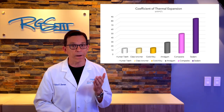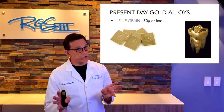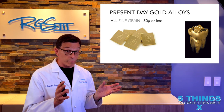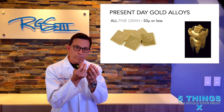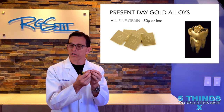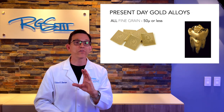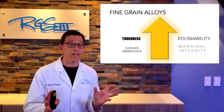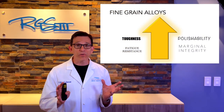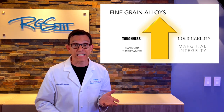All the gold alloys used today by dentists performing cast gold procedures are fine-grain, meaning the particles inside the gold are extremely small. This allows magical finishes in restorations. These fine-grain alloys are super tough, polishable, achieve great fit, and are resistant to fatigue — they're going to last the test of time in your mouth.